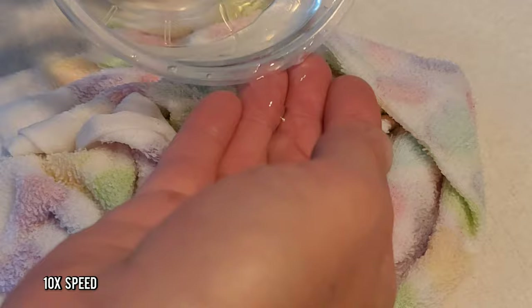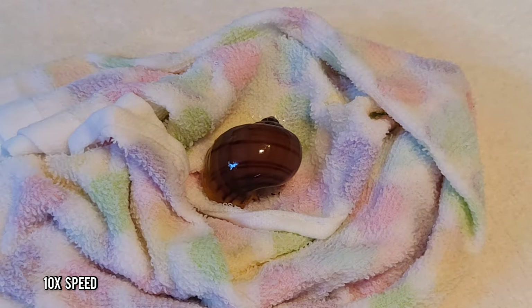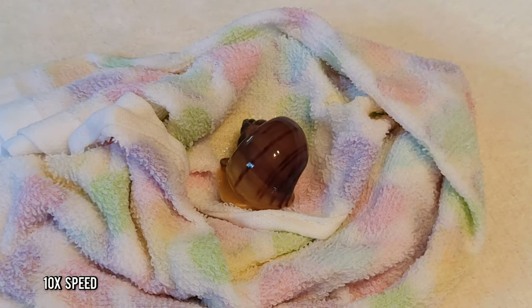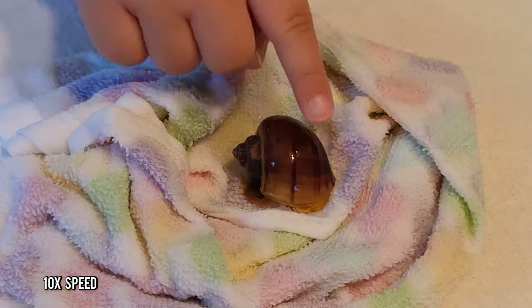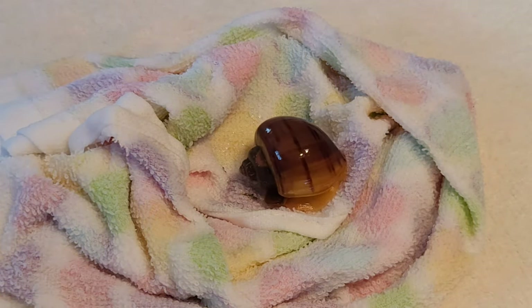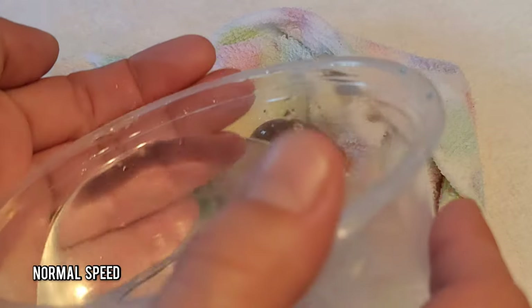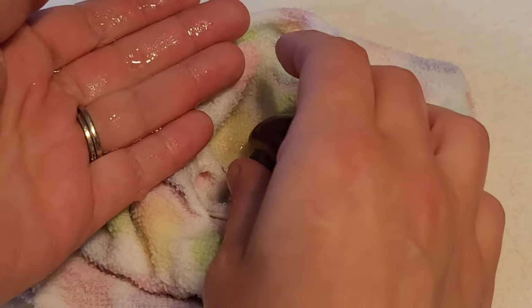I am standing right next to this nest — there's my hand. You don't ever want to leave them alone, because they can be really fast and will climb right out of the nest if given the chance. Keep the snail moist and keep the towel they're on wet as well, and just let them breathe that fresh air.